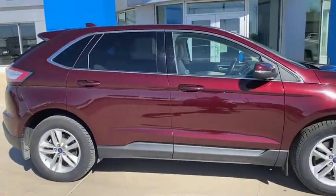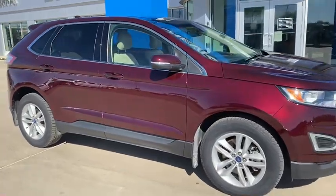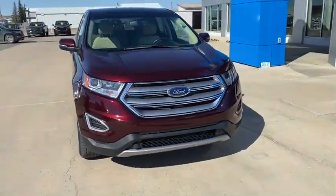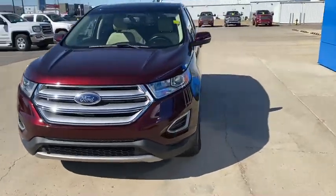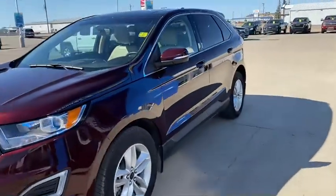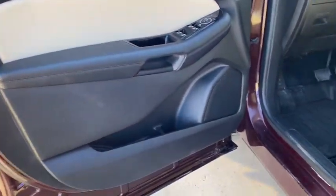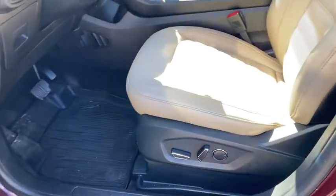It has dual zone auto climate control, remote start, and a beautiful burgundy exterior color. The interior is a nice tan, making a great combination. Keyless access and keyless start, with a beautiful mix of black and tan throughout the interior.